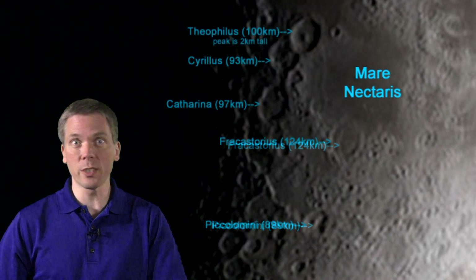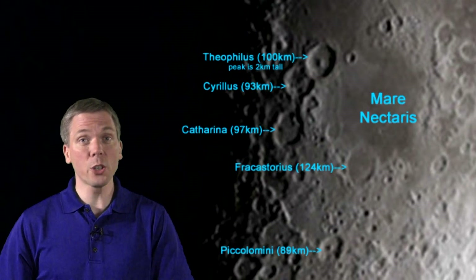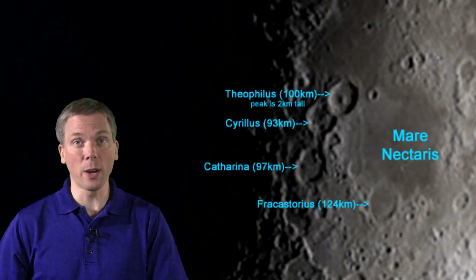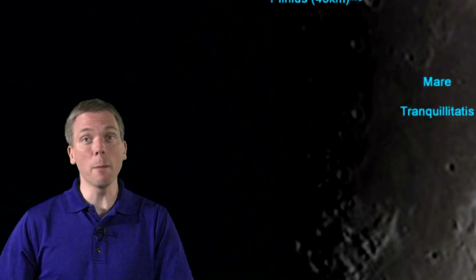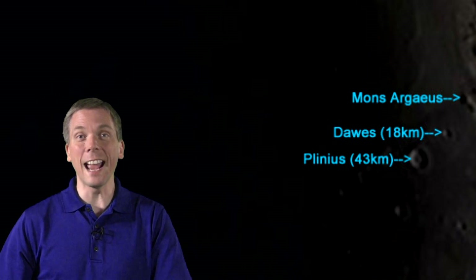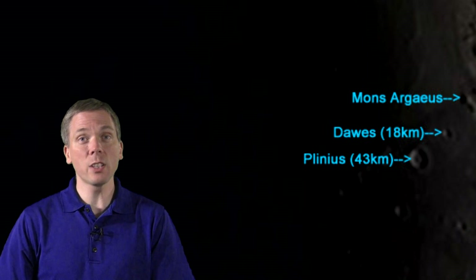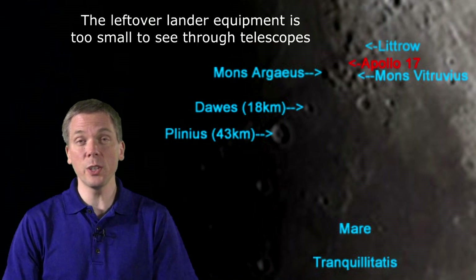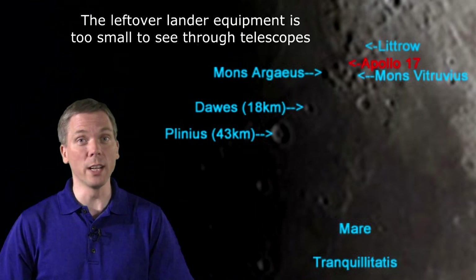By Tuesday, many of those same craters are still worth seeking out, though they've changed in appearance somewhat. While the three large craters of Catharina, Cyrillus, and Theophilus dominate the terminator south of Mare Tranquillitatis, let's look north. There are some features separating Mare Serenitatis from Tranquillitatis: Plinius is here, the 18-kilometer-across crater Dawes is next — which may be the hardest one to see — and then Mons Argaeus and Mons Vitruvius. Notably, on December 11, 1972, the lunar lander of Apollo 17 touched down in this area, just south of the crater Littrow.